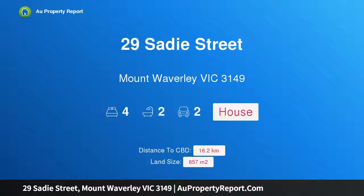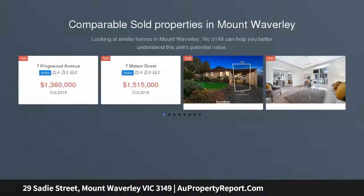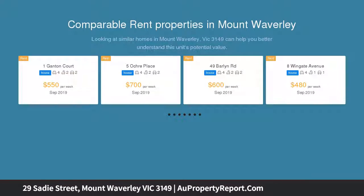Hi, I am glad to introduce property 29 Sadie Street, Mount Waibley, Victoria 3149. Corner position premium land of 657 SQM, approximately in MWSC, located in a tranquil family-friendly neighborhood.